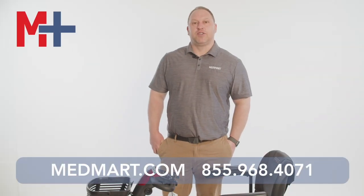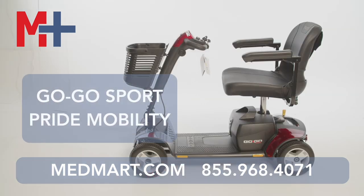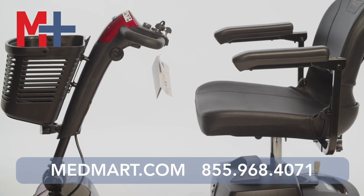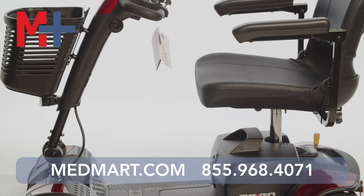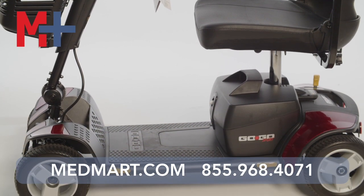David with MedMart here, featuring one of our favorite scooters. We've been working with Pride Mobility for over 30 years and the GoGo Sport 4-wheel is one of our favorites. It's got big wheels, great shocks, long rides, a really comfortable steering handle — it's got everything you need. You can count on Pride Mobility products. We love Pride, we love this scooter.